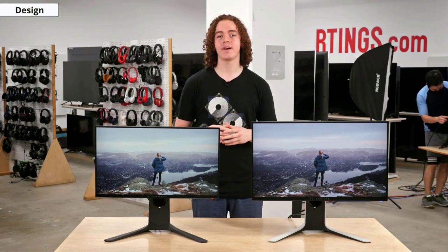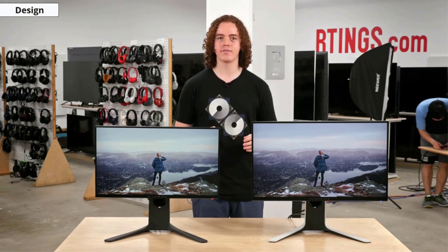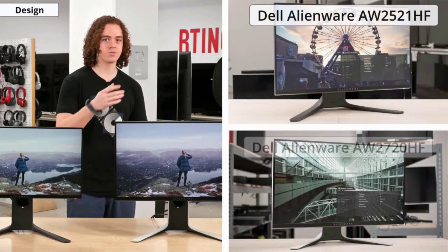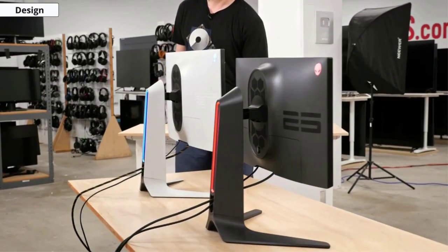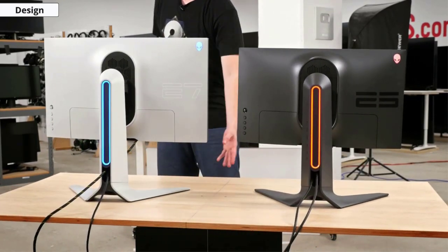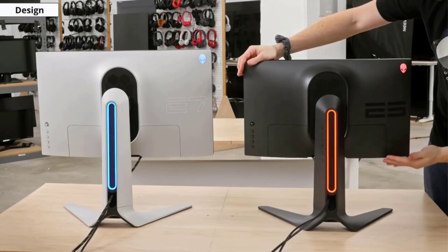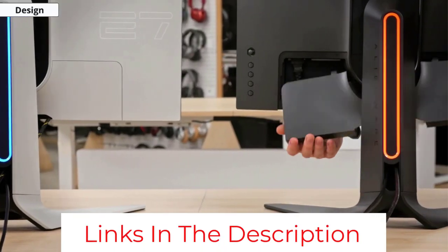With support for tilt, height, swivel, and pivot adjustment, you can set up the monitor exactly as you want. Connectivity options include HDMI, VGA, USB (two downstream and one upstream), and DisplayPort. The monitor comes bundled with all the necessary input cables in the box and is backed by a three-year warranty.